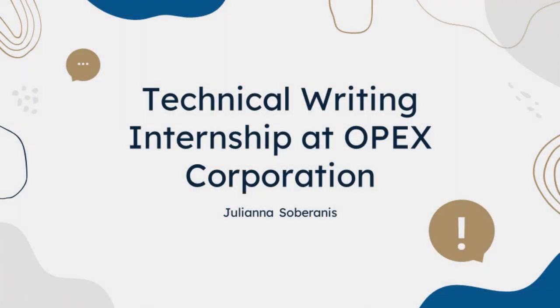Hello, everyone. My name is Juliana Soberates, a grad track, now graduate student in UNT's Professional and Technical Communication program, and here's my experience as a technical writing intern at OPEX Corporation.